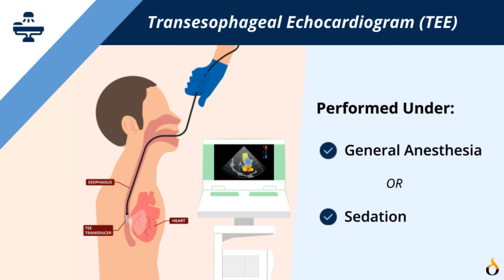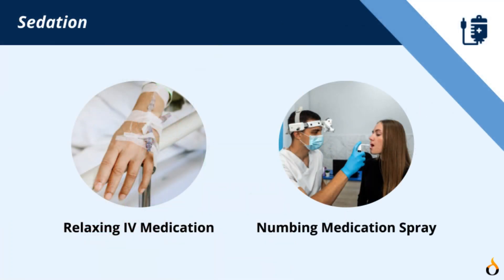This may be done under either general anesthesia or sedation. In the case of sedation, your physician will give you a relaxing medication through an IV as well as spray your throat with numbing medication.